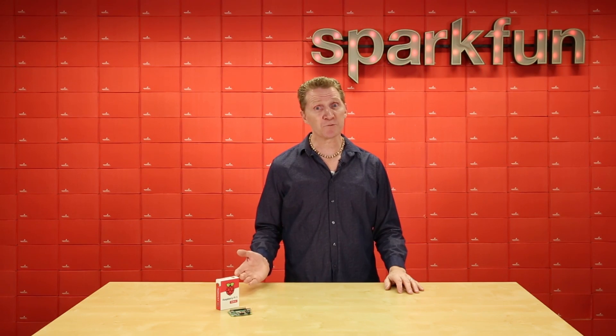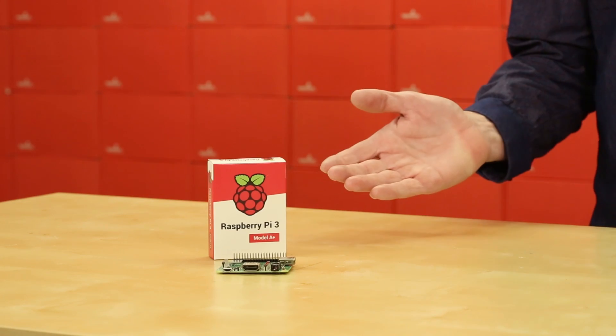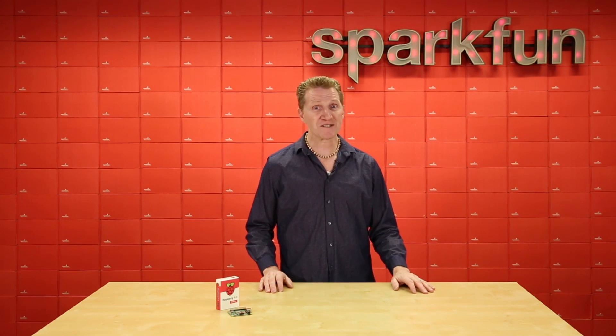This board is perfect when you need a smaller footprint than the 3B+, but more power than a 0W. And despite a slightly smaller stature, this board holds up really well compared to the B+. Why, just listen to these stats.